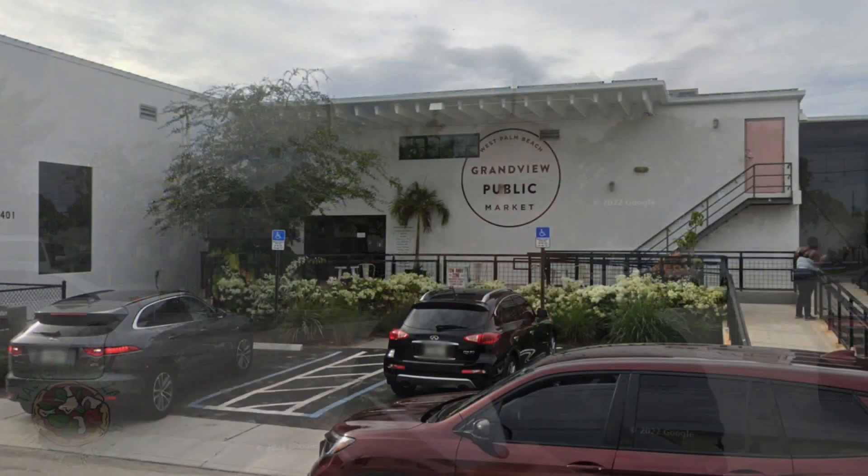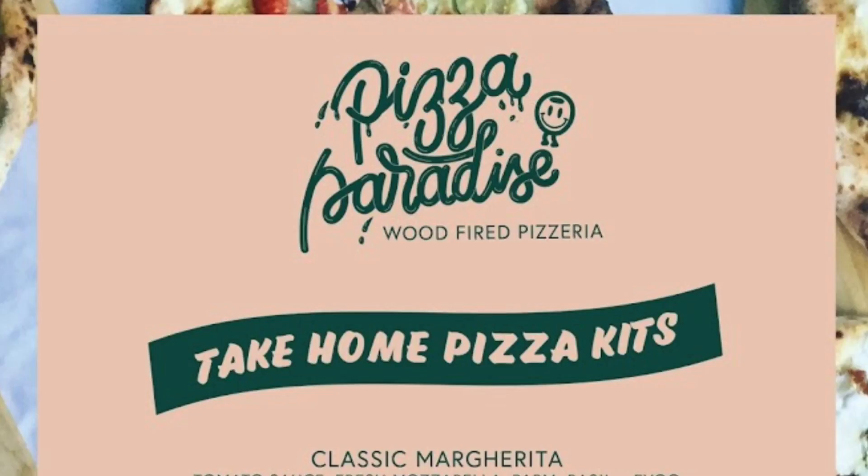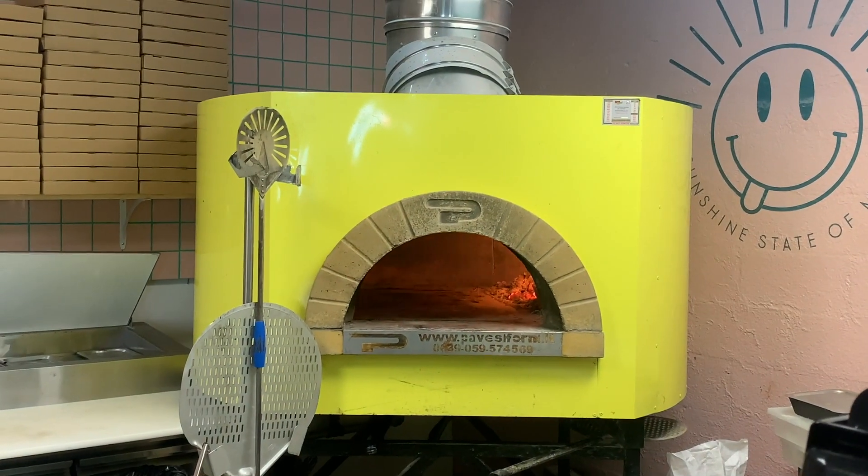We're here at a place called the Grandview Public Market. It's in Palm Beach. It's called Pizza Paradise, located at 1401 Claire Avenue in Palm Beach. It's a wood burning oven inside. Nice young man at the counter, though he didn't know much as far as what ingredients they were using.